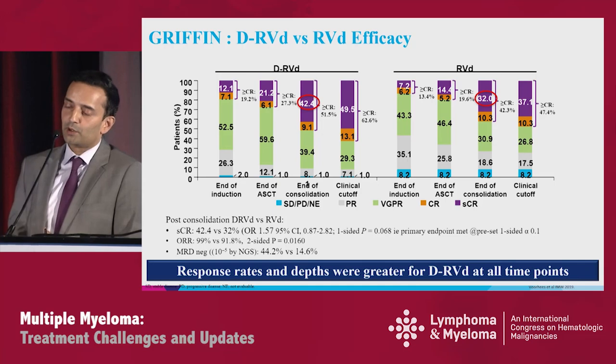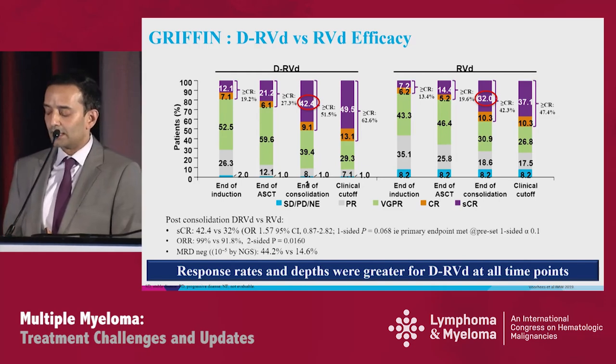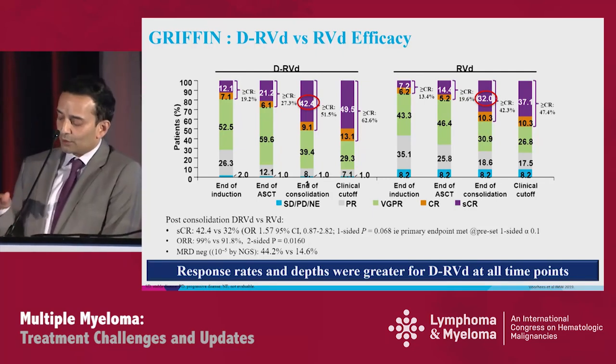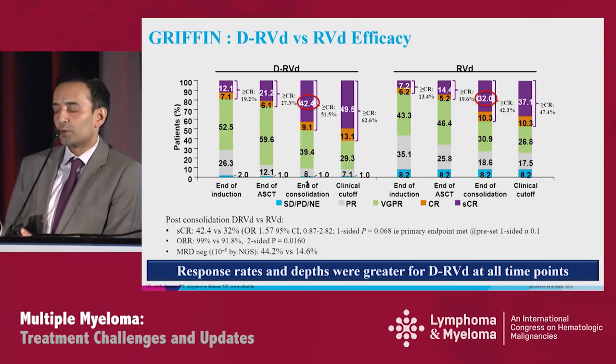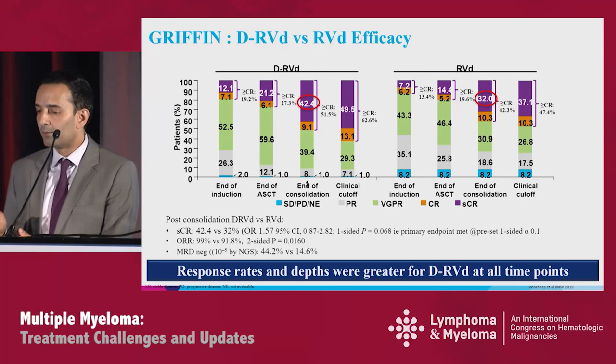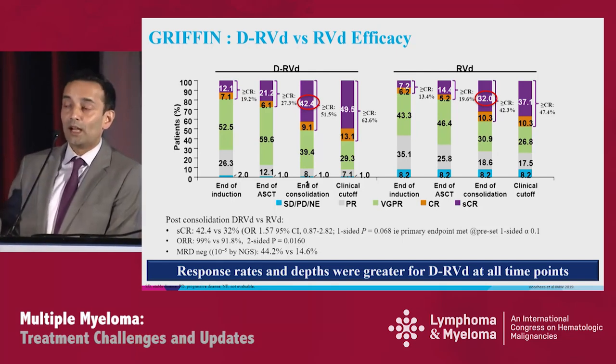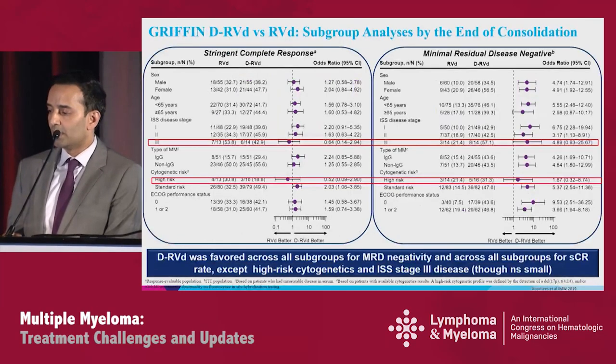In GRIFFIN, the primary endpoint of stringent CR after consolidation was 42.4% in DVRD versus 32% — statistically significant with a one-sided p-value of 0.068. The odds ratio of 1.57 is comparable to Cassiopeia. Overall response rate also favored DARA addition: 99% versus 92%. MRD negativity was 44% versus 14.6%, noting that intent-to-treat analysis differs from patients who actually got through transplant and had adequate samples.